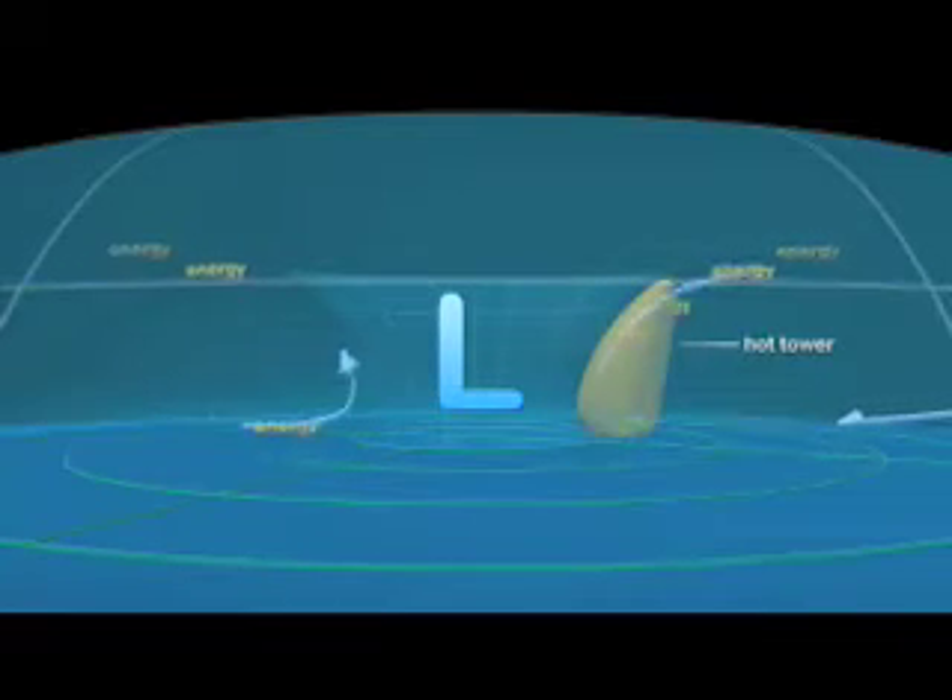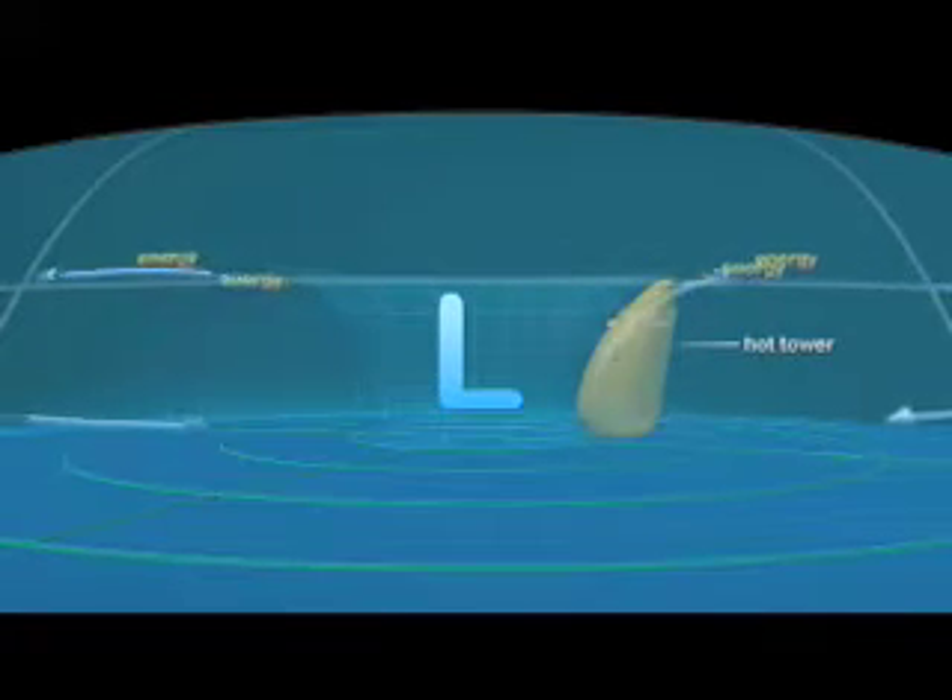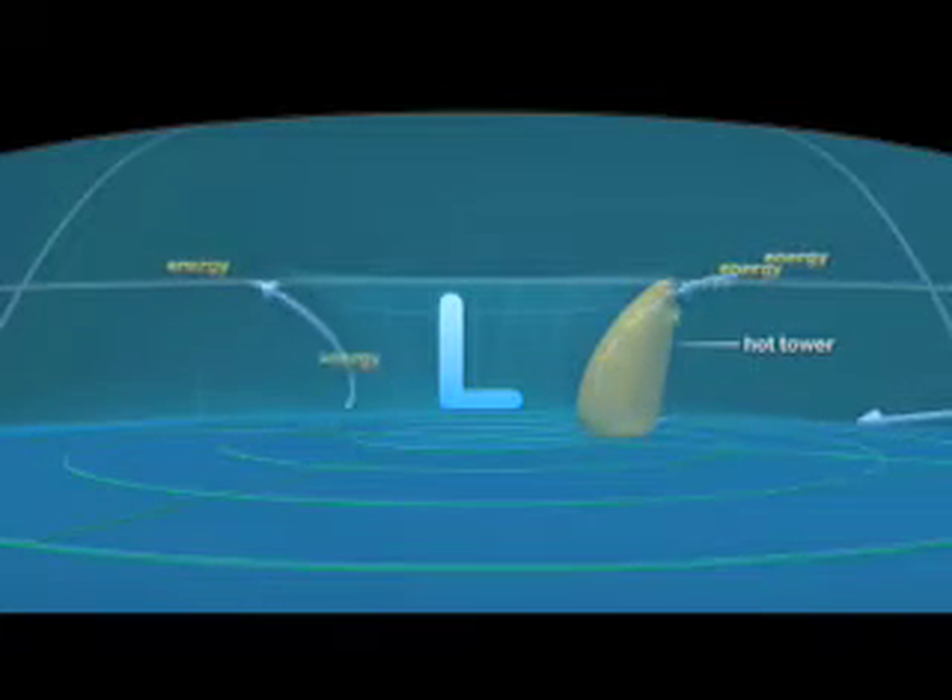Hot towers act like express elevators, accelerating the movement of energy into high-altitude clouds. This energy boost tends to strengthen the hurricane.